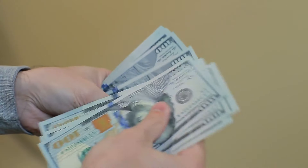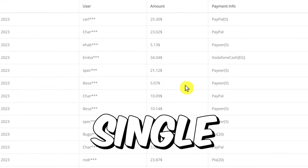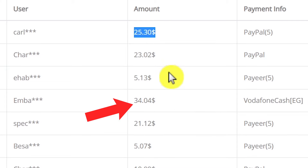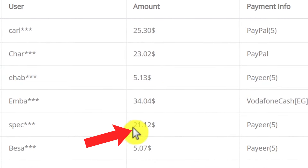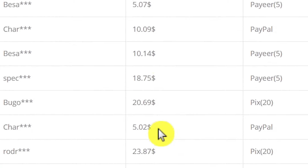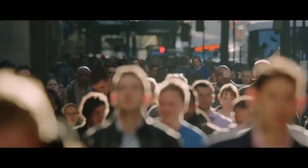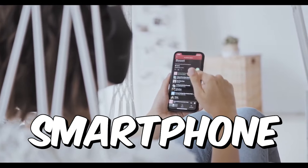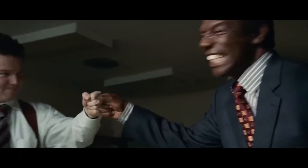Here is the payment proof of people that are making money with this method every single day. This person here just made $25 today. This one just made $34. This one made $21, and the list goes on and on. There are hundreds and thousands of people making money with this website every single day. So get your computer or your smartphone ready, and let me show you some secret tricks that I use so you can make the most money.